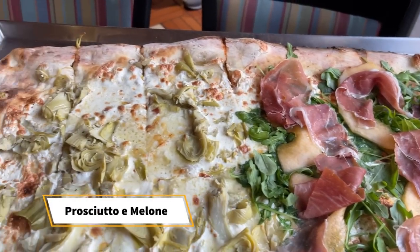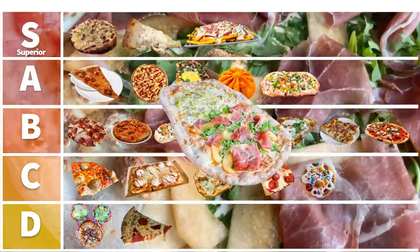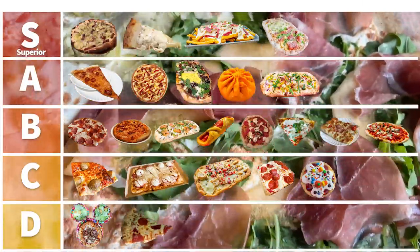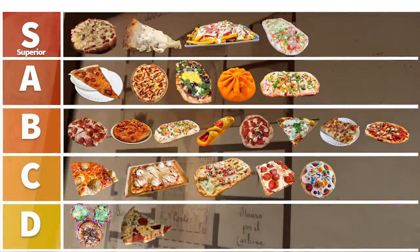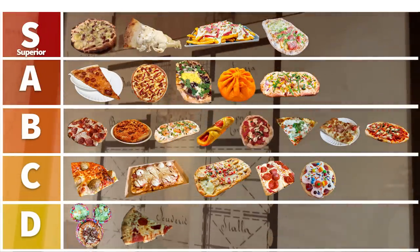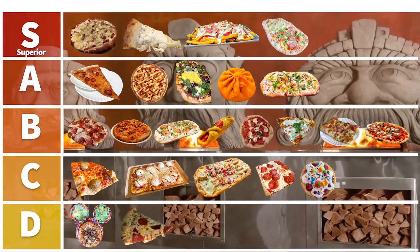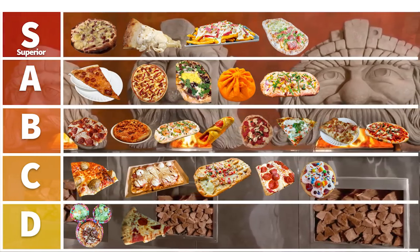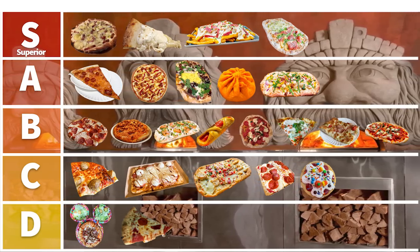The Prosciutto e Melon is a favorite for a lot of folks as well. It's not my cup of tea, but it's different flavors done really well. I'm putting that in Superior too — after the pizza fries, since it's not my personal favorite, but it's staying in Superior at the bottom of that category for now.